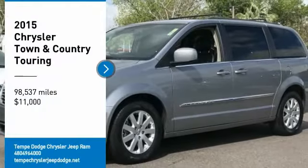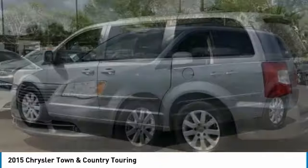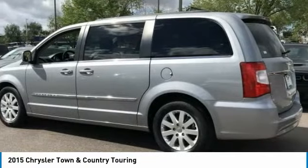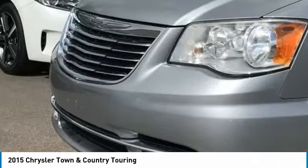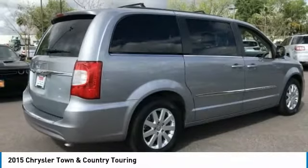We are pleased to show you the 2015 Town & Country. Town & Country's V6 engine provides plenty of power, while still providing the fuel efficiency you look for in a vehicle. Tow up to 3,600 pounds when your Town & Country is equipped with a towing prep package.